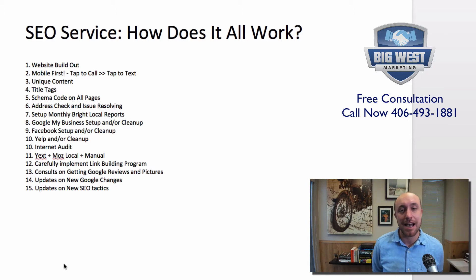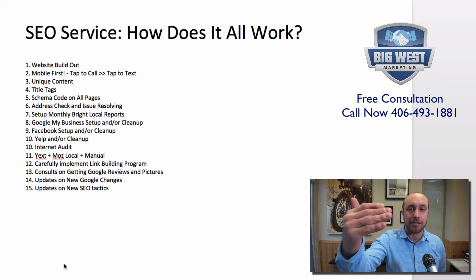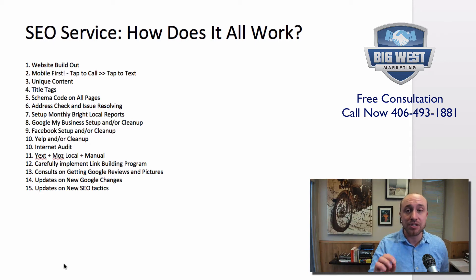That's where we focus heavily because that's where your clients are finding you. Mobile first is super important and something that most SEO companies overlook.